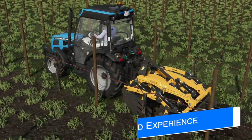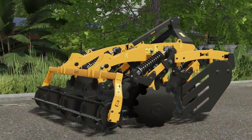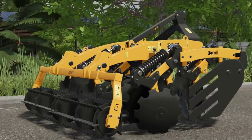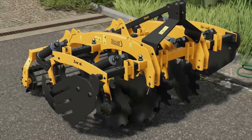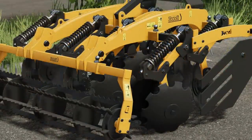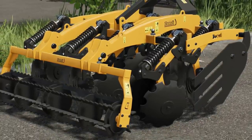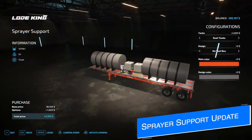If you do a lot of vineyard work in game, the SMI Mod Team have announced their first tool in the Vineyard Experience Pack — a collaboration with Dandy Spar. It's the Disco Vitus inter-row cultivator for vineyards, available in 1.6 and 2 meter versions. Smaller is better for vineyards, so these will be perfect — keep an eye out for more announcements in the coming weeks.